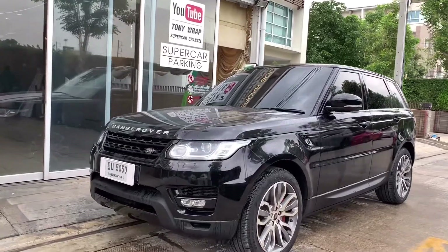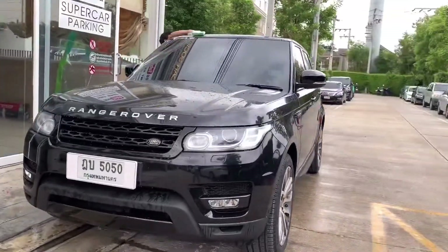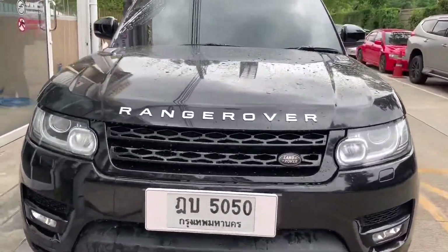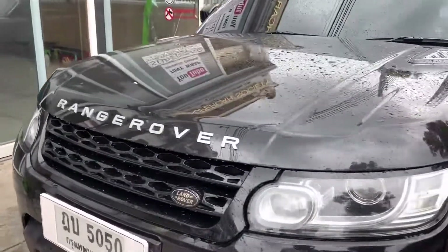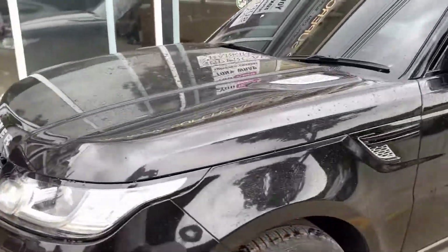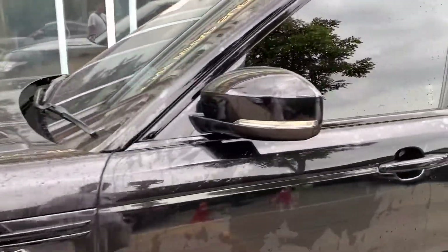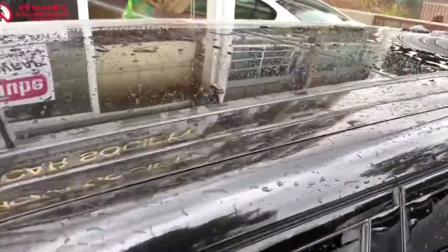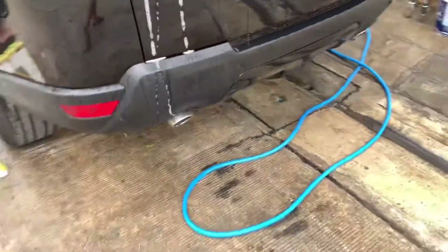Tony Rapp, Supercar Society. New Range Rover Sport preparing for wrapping in satin matte clear stone protection film in order to protect from stone chips. The film makes the car color look very high gloss. Now the car is in the deep cleaning process before installation.